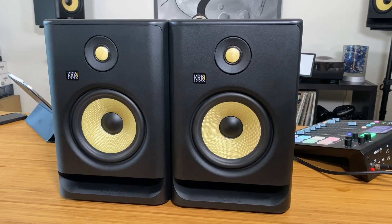The KRK Rokit 7 G4 is new to the Rokit lineup of studio monitors. Before the 7, we had the 5, the 8, and the 10. Now we have the 7, and it fits pretty nicely between all of them. I would imagine people generally get the 5 or the 8 — the 10s are pretty big and pretty loud, and in a lot of bedroom studios you're not going to need the 10. But the 7 fits right in between the 5 and the 8.